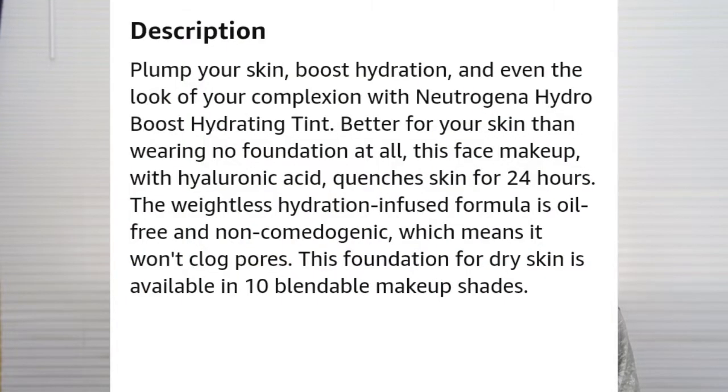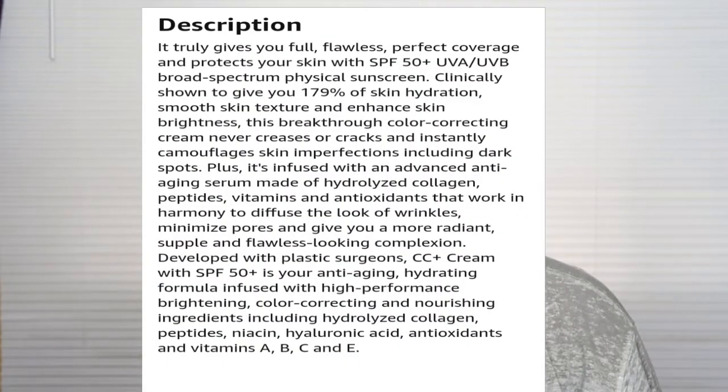The first foundations today are the Neutrogena Hydro Boost Hydrating Tint in shades Chestnut and Cocoa — I used to use these together but haven't in forever. I also have the sample size of the IT Cosmetics Your Skin But Better CC Cream in shade D. I tried it once before and I think the sunscreen or fragrance broke me out, but I want to try it again to confirm whether it was that or something else in my routine.